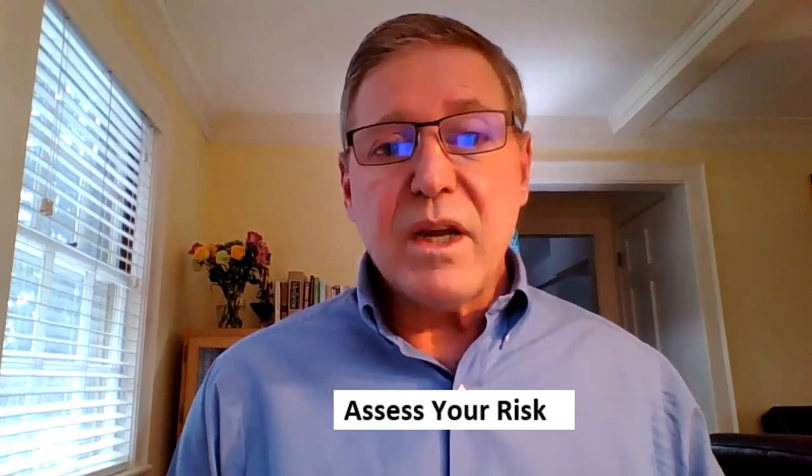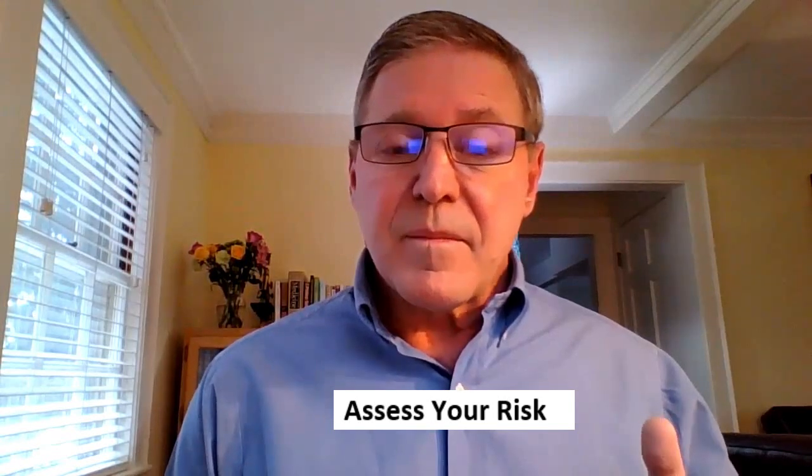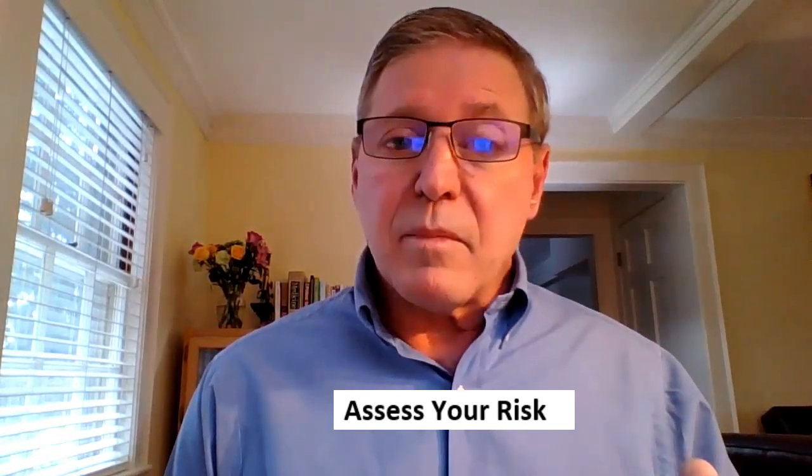Here's the challenge, though. All of the symptoms and health conditions I just described can be caused by a number of other things besides low stomach acid. So how do you know if low stomach acid is your problem? If you can answer all of these questions with 'no,' then chances are you have normal amounts of stomach acid. Let's go through this list.